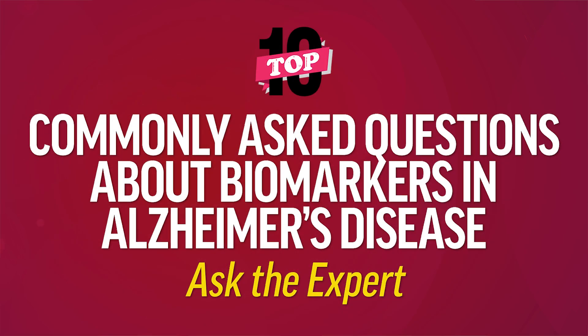Hello and welcome to this Ask the Expert session. My name is Dr. Scott Turner. Today I'll be providing answers to commonly asked questions about the use of biomarkers and other aspects of Alzheimer's disease management.